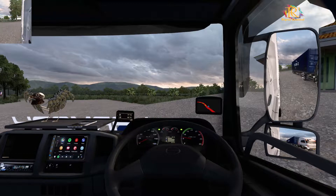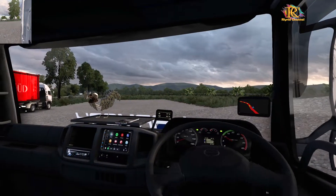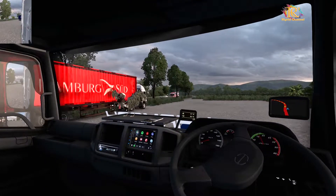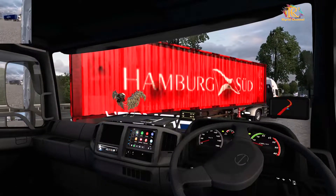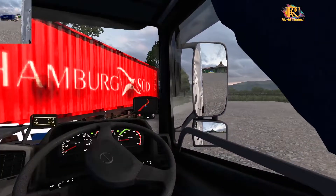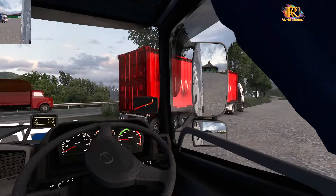Yuk berangkat. Bismillahirrahmanirrahim. Suara anginnya itu pasti berasa banget kalau ini ya. Di depan ada trailer ya, ban belakangnya tiga, triple. Trailer triple.